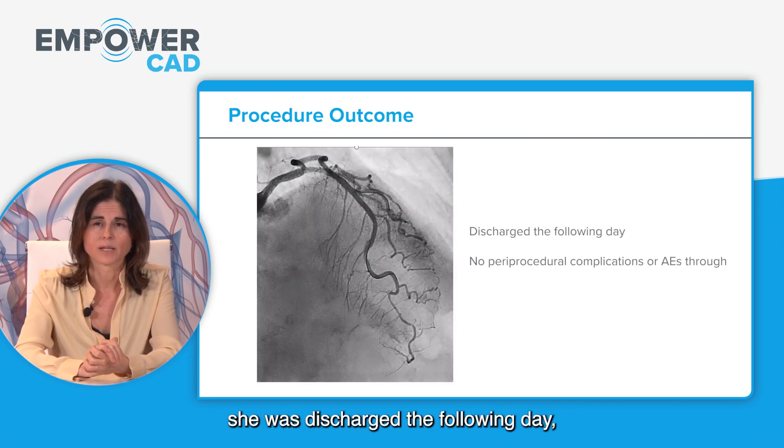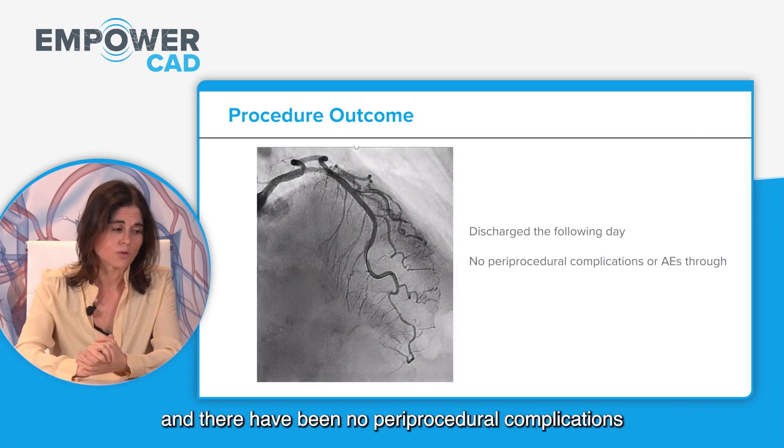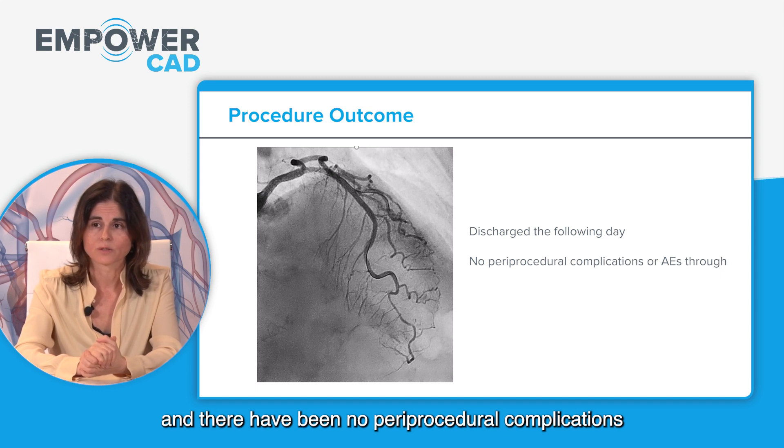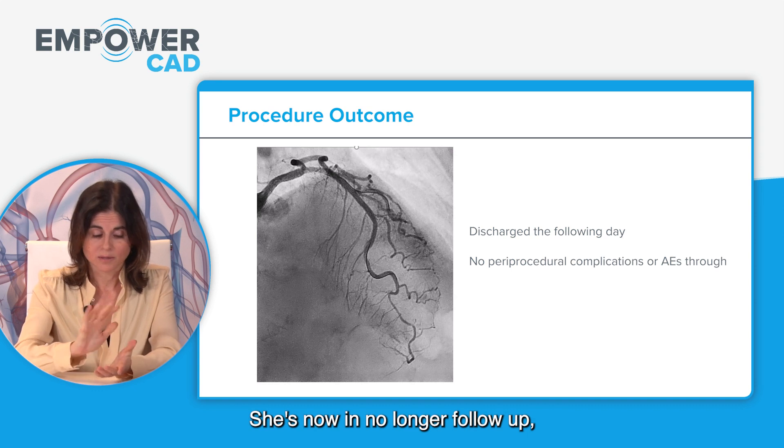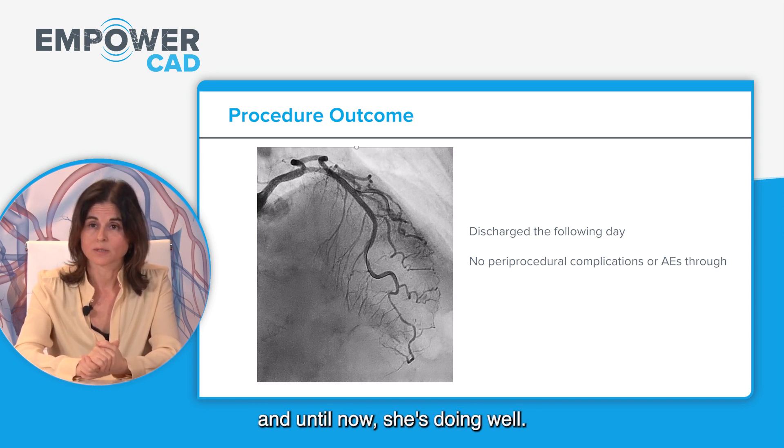Regarding the patient outcome, she was discharged the following day with no procedural complications or adverse events through the 30-day follow-up. She is now in longer follow-up and is doing well.